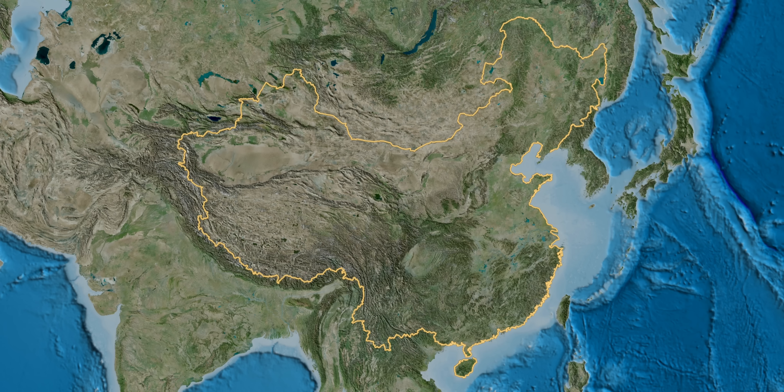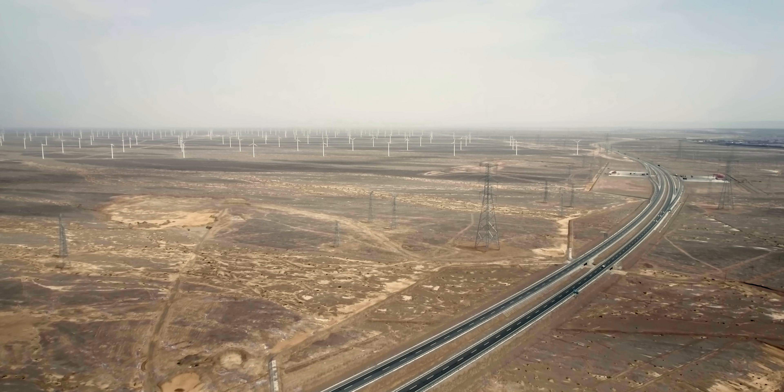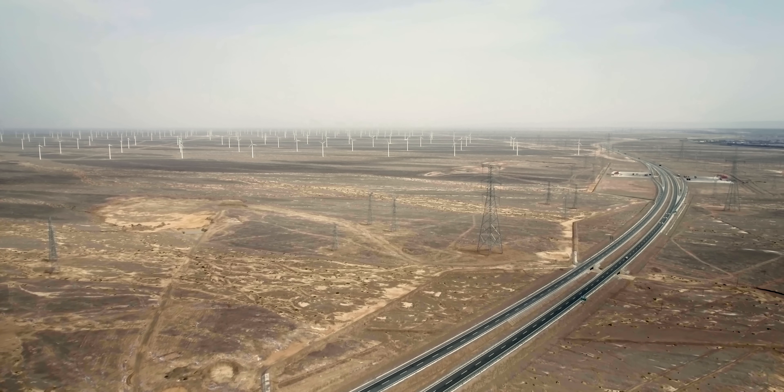So where is the Gansu Wind Farm and how did it get so big? If you know your Chinese geography, it's located in the province of the same name. And if you don't, it's right here. The individual wind farms that comprise it are all along here, on the edge of the Gobi Desert.